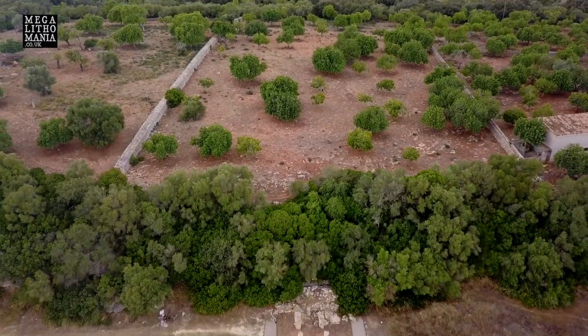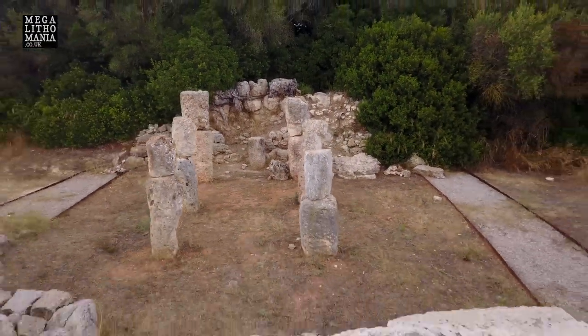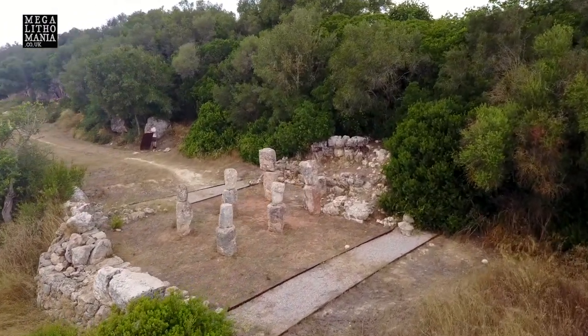This is supposed to be a late talaiotic site, really at the end of the whole talaiotic era here in Mallorca. It seems like there was a progression from Sardinia to Menorca, and then it really ended up here, and there's not really that much left to look at. It did have a cyclopean wall all around it, although not much of that is left. But these pillars I do find really intriguing, and you can see them just ahead of me here.